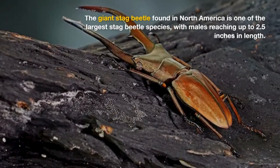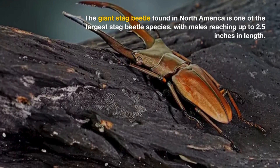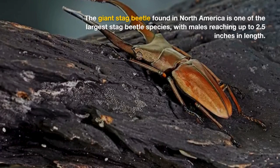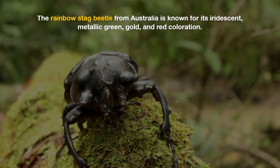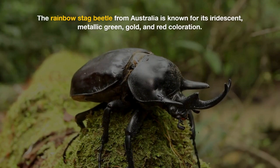The giant stag beetle, Lucanus elaphus, found in North America, is one of the largest stag beetle species, with males reaching up to 2.5 inches in length. The rainbow stag beetle, Phalacrognathus muelleri, from Australia, is known for its iridescent, metallic green, gold, and red coloration.